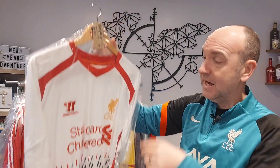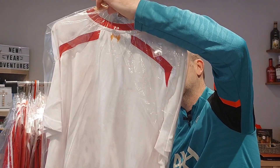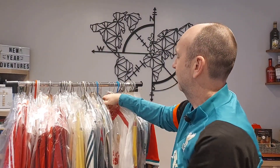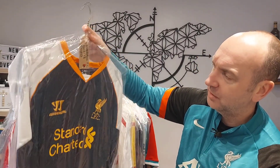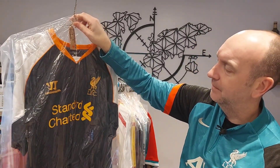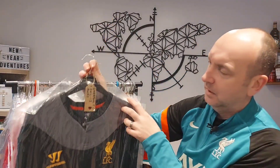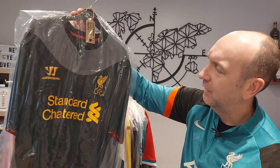The 13-14 away — a nice kit, probably needs a Gerrard nameset, with some slight cracking to the nameset. But a lot of these shirts I picked up relatively inexpensively. Then the 12-13 third shirt — I think a Suarez nameset on that one. And the 12-13 away — more of a Raheem Sterling era, maybe a Sterling nameset, though I wasn't overly fond of the grey panel.